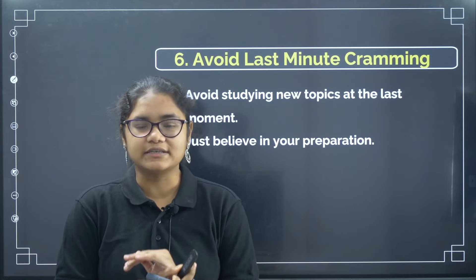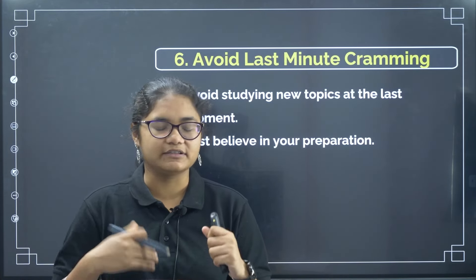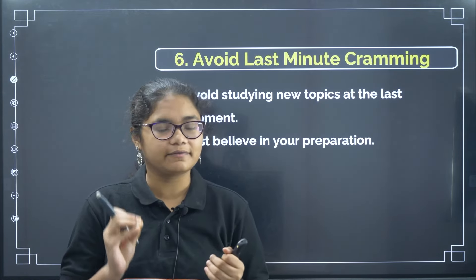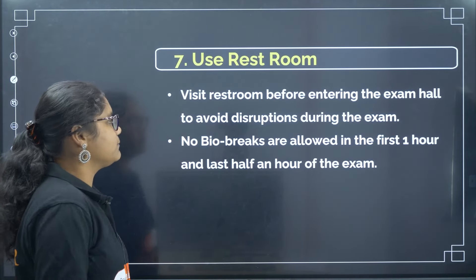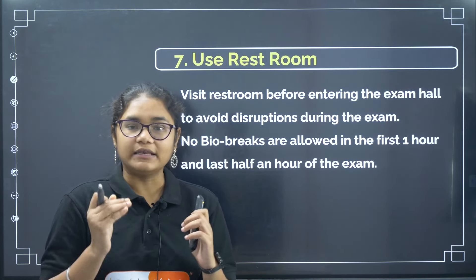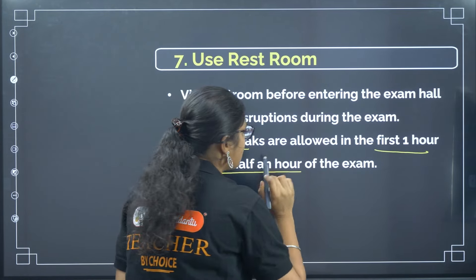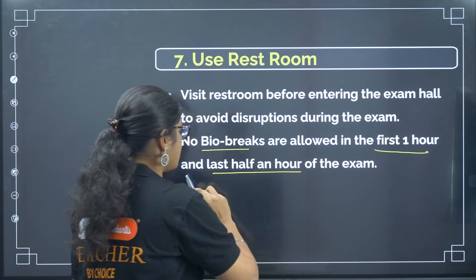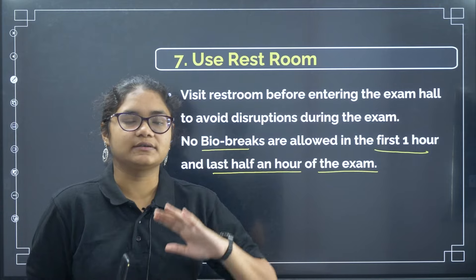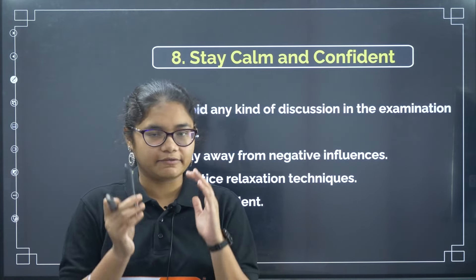Avoid last-minute cramming. One day or one morning before the exam, don't study any new topics — just revise multiple times whatever you have already studied. Studying new things at the last moment will not help and will only demotivate you. Believe in whatever you have prepared. Also, use the restroom before the exam starts so you don't have any disturbance during the exam. Note that no bio breaks are allowed in the first one hour and the last half an hour of the exam.